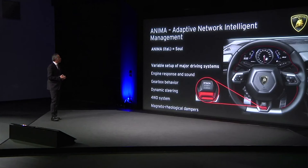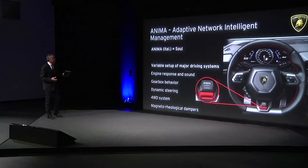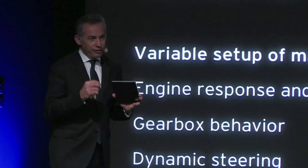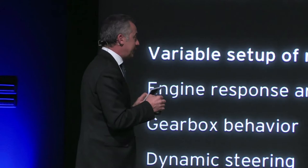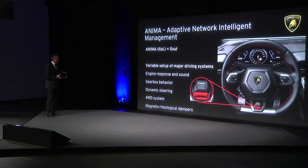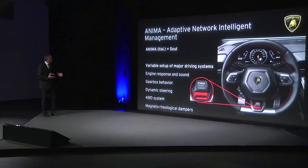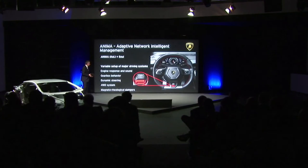Now we come to the famous red button — ANIMA. ANIMA is an acronym that means Adaptive Network Intelligence Management, but also 'anima' in Italian means 'soul' — the soul of the man, of the body. For us ANIMA is the soul of the car; it is the function that manages the intelligence of the car. The functions it steers and manages include engine response and sound, acceleration, RPM responsiveness, gearbox behavior, dynamic steering, four-wheel drive system, and the magnetorheological dampers.